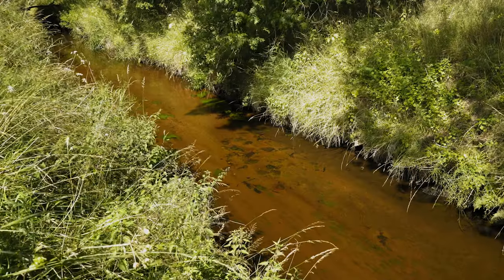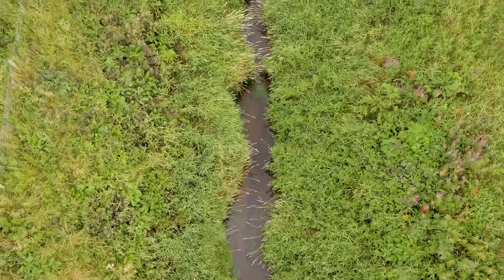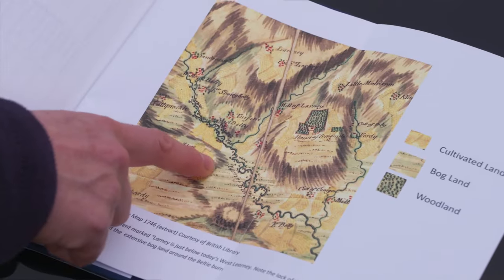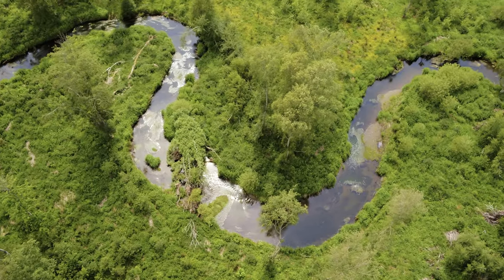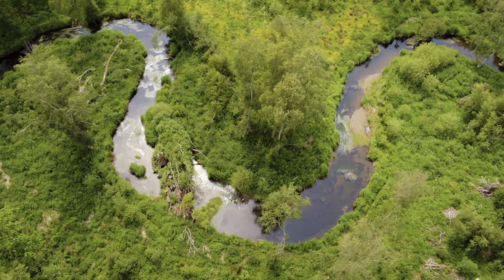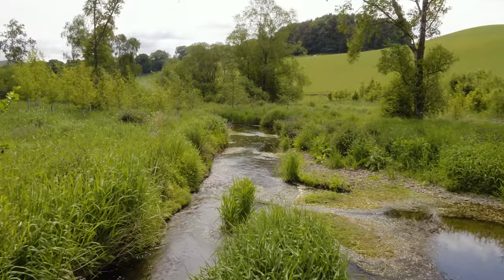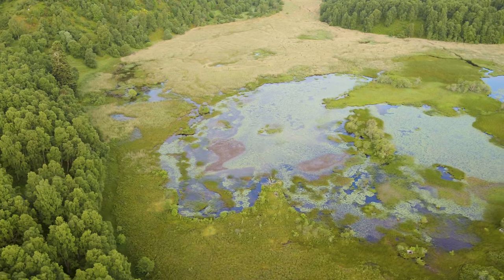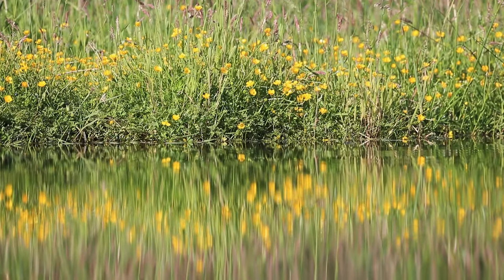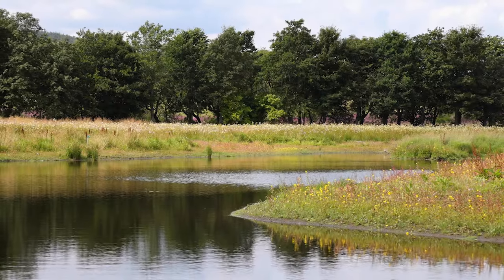It was one kilometre long, it was dead straight, it had the same depth, the same flow, and it had very poor bed habitat. Looking at historical maps, we could see exactly what this area used to look like. It had a really twisting stream that flowed backwards and forwards right across the whole width of the floodplain through what must have been a really rich wetland area. And the design is really as best a fit to that natural system as we could get within the constraints of the site.